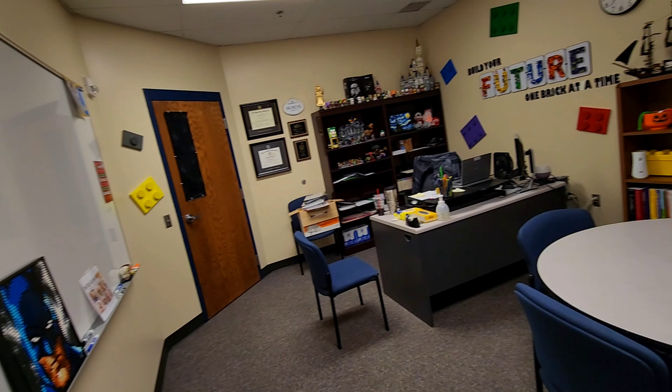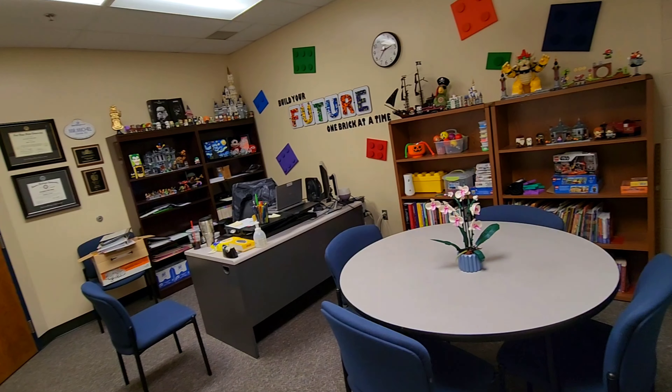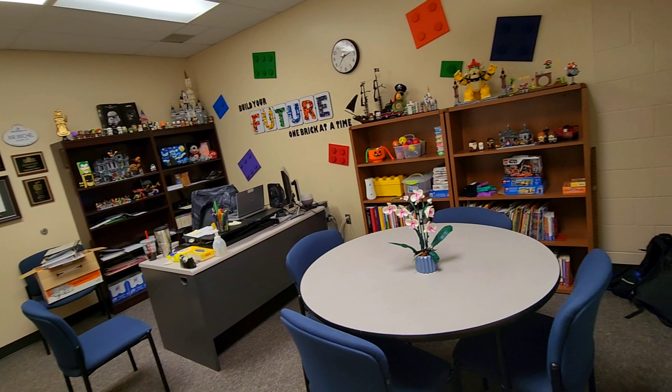Hey guys, it's Chris with BSC and I'm here in my office and I thought I would give you a little tour. A lot of you guys know that I work in education and this is my office.